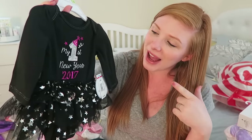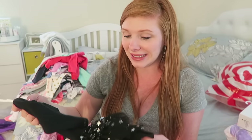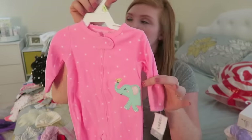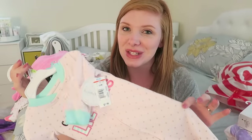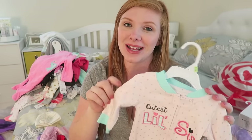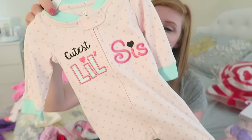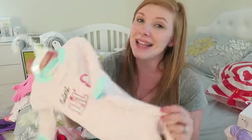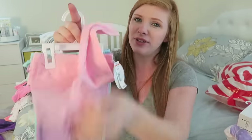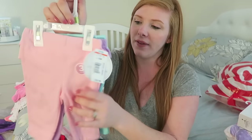So this little onesie says 'my first New Year 2017.' I know that's way ahead of time but we just kind of went crazy when we were shopping. And this little PJ outfit with the little elephant I think is just super adorable. And then this one — we liked this onesie so much that we got it in two different sizes. Not only do we have it in newborn, we also got it in zero-to-three because I personally just think it is the cutest thing I've ever seen. And then just some more pants — leggings to go with these outfits. Just plain colors: a pink one, a purple one, and a light blue one, and they all have ruffle bottoms.